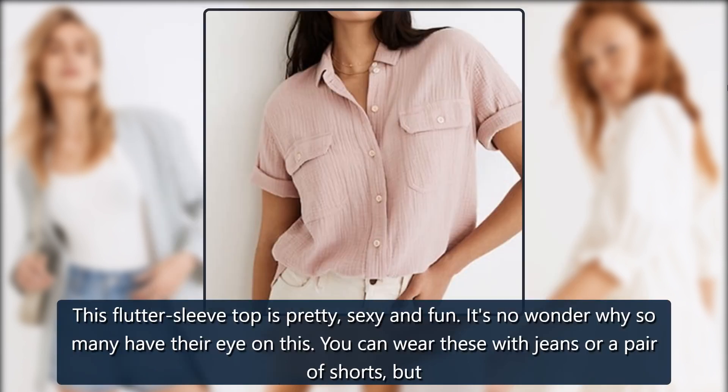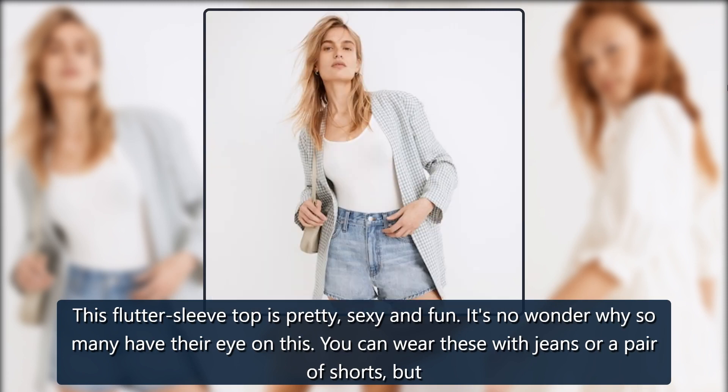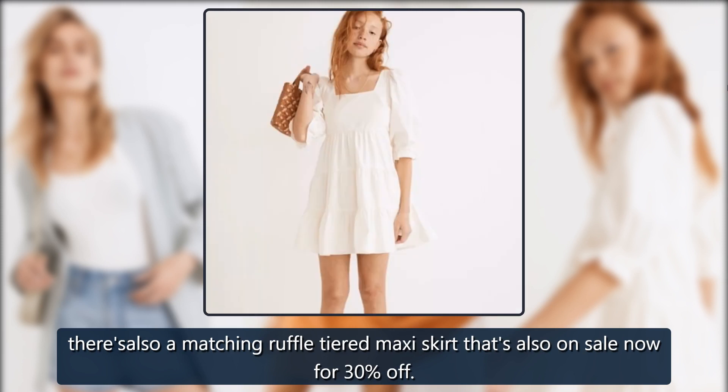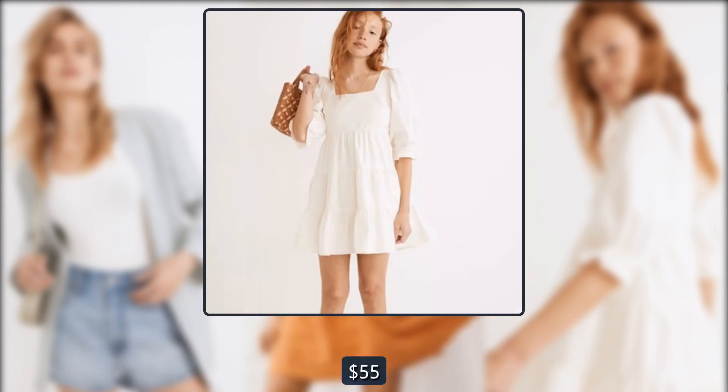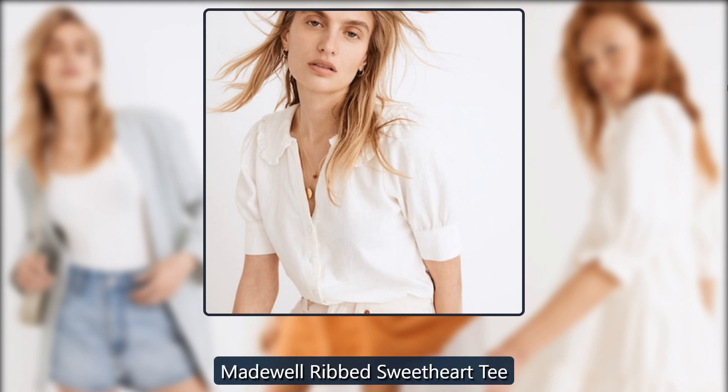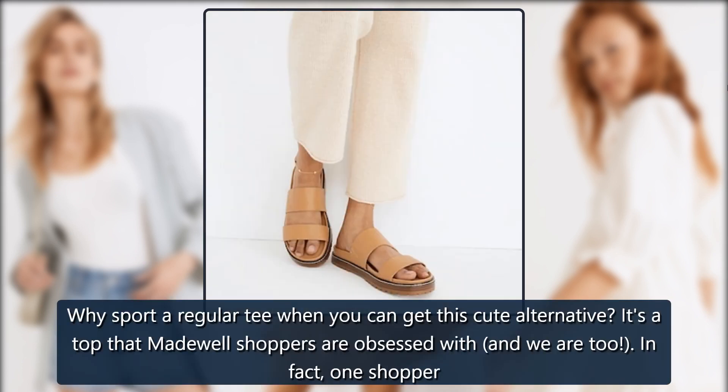Madewell Striped Flutter Sleeve Crossback Top: This flutter sleeve top is pretty, sexy, and fun — it's no wonder so many have their eye on it. You can wear it with jeans or a pair of shorts, and there's also a matching Ruffle Tiered Maxi Skirt that's on sale for 30% off. On sale for $78 → $55.